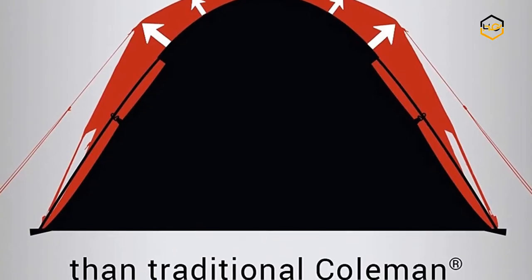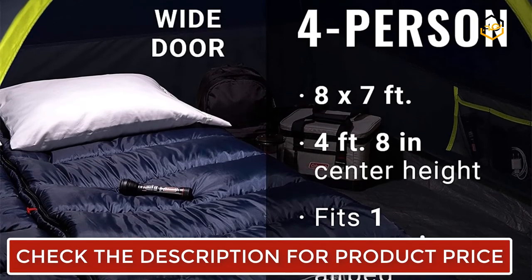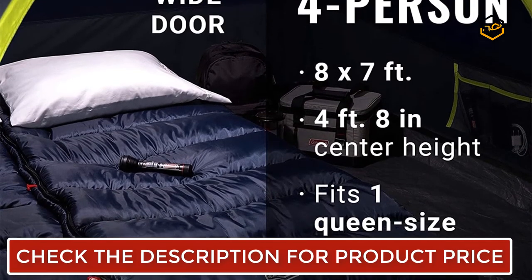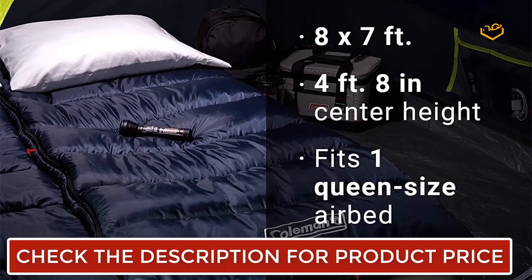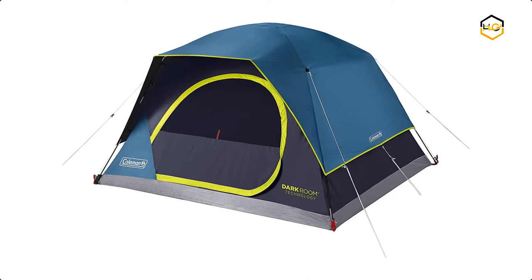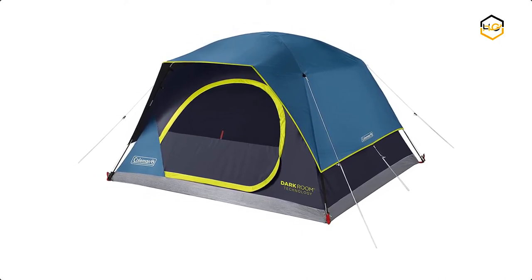The WeatherTec system's tub-like floor, patented welded corners, and inverted seams help keep water out. The strong frame withstands up to 35 mph winds. A wide door makes it easier to move air beds, sleeping bags, and other gear in and out of the tent. This tent measures 8 by 7 feet with 4 feet 8 inches center height and fits one queen-size air bed.